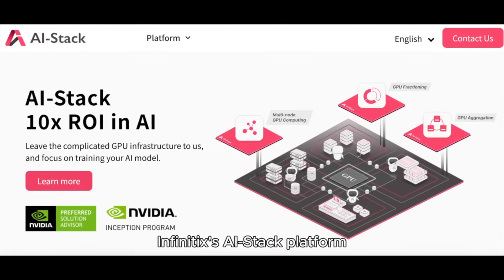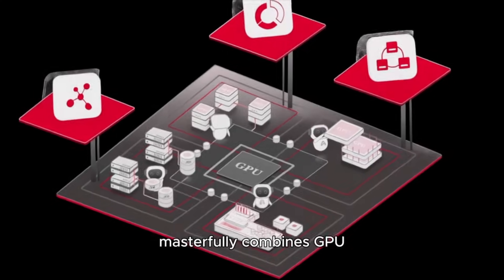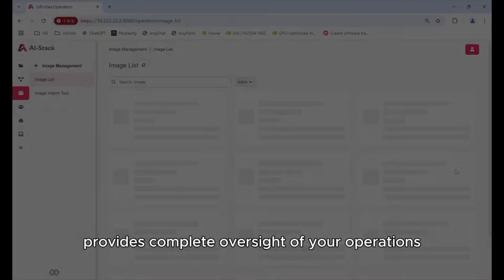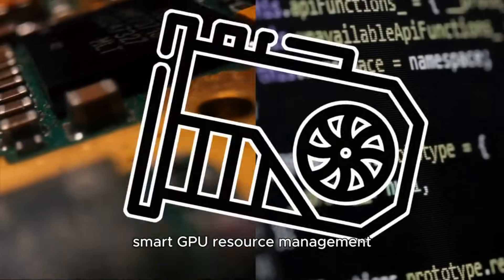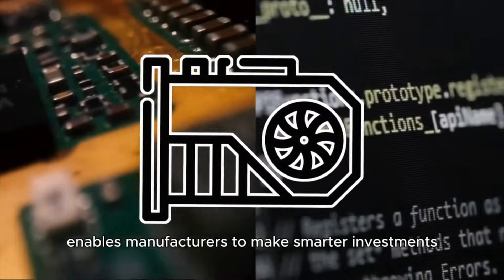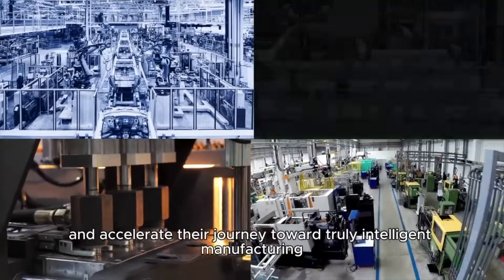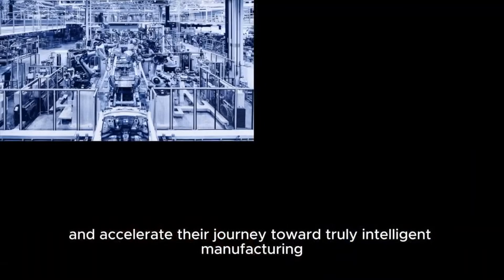Infinidex's AI Stack platform masterfully combines GPU aggregation and partitioning technologies. Our comprehensive management suite provides complete oversight of your operations, from hardware to software. Smart GPU resource management enables manufacturers to make smarter investments, support more AI applications, and accelerate their journey toward truly intelligent manufacturing.